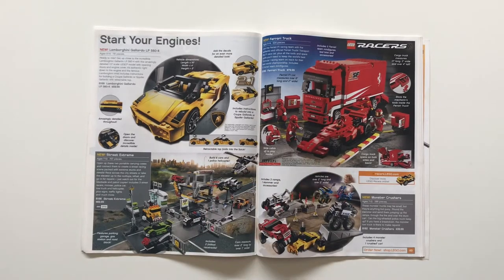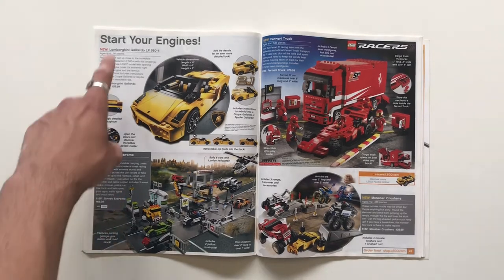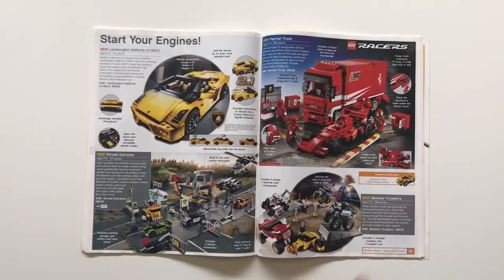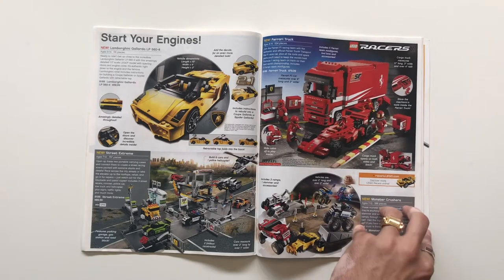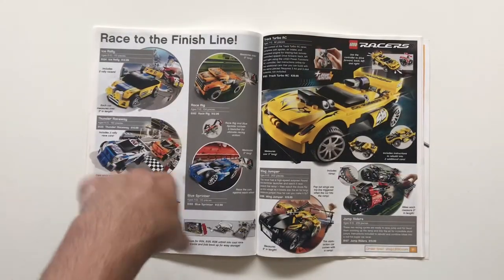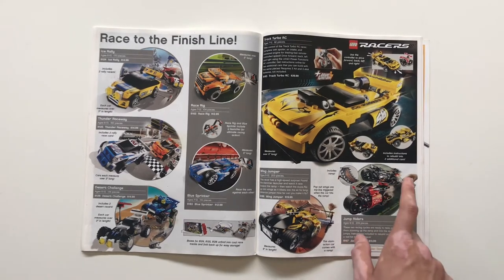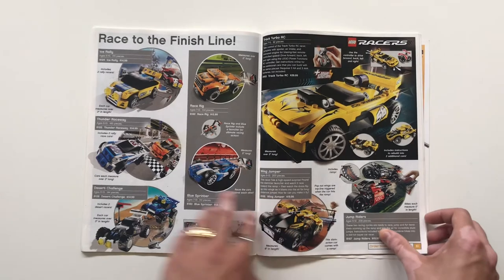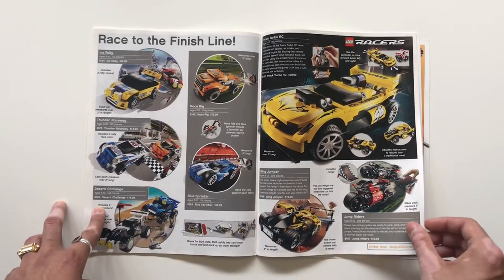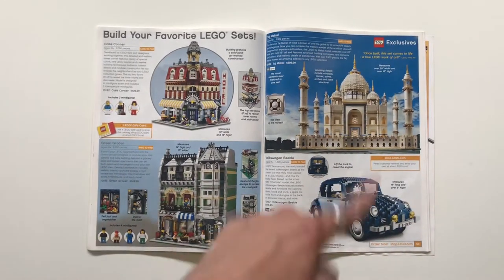Racers was still alive: there's a Ferrari truck, Monster Crushers with a hand pump. I miss Racers — I love this theme, gone too soon. There's also the Lamborghini Gallardo Street Extreme, and Tiny Turbos was still around — these tiny little brick-built cars, I really love this theme. Some more Tiny Turbos: Track Racer, RC Wing Jumper, and the pump-action cars, which were a nice integration for play. Racers wouldn't really withstand the competition with Speed Champions today — Speed Champions is definitely a nice follow-up.